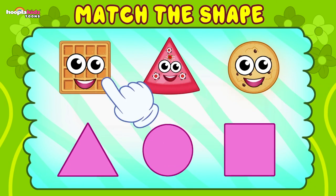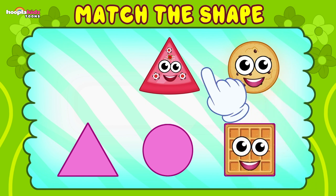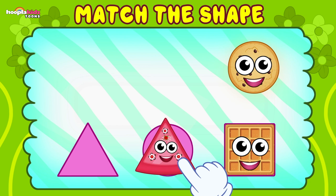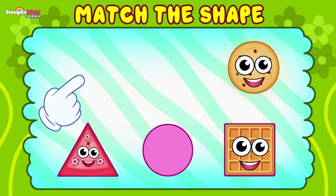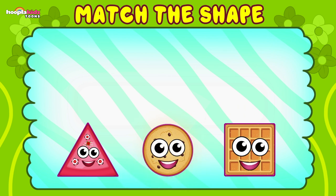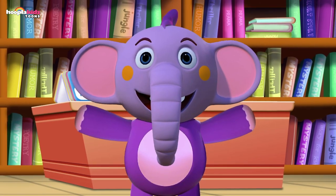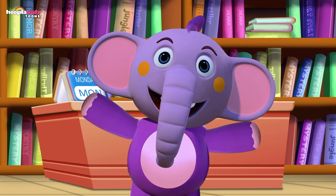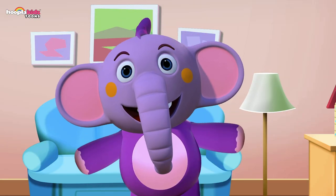How about the waffle? Is it a square? Yes, right first time. Well done. How about this one? Is it a circle? No, it's a triangle. Good match. Last but not least, we have a chocolate chip cookie, which is, of course, a circle. Well done — you matched all of the shapes. That was so much fun! Did you learn about matching shapes and food? This yummy sandwich was square and now it's triangles. Bye!